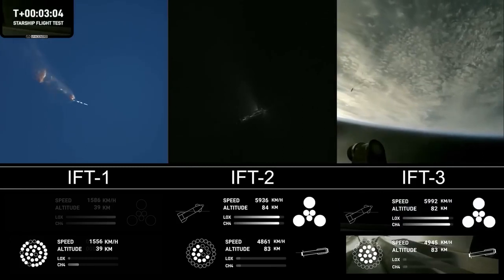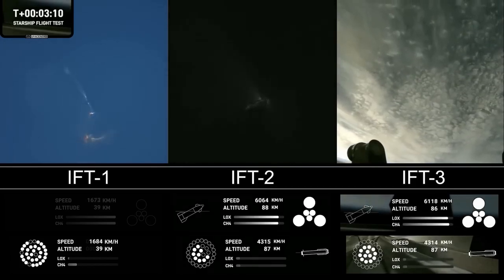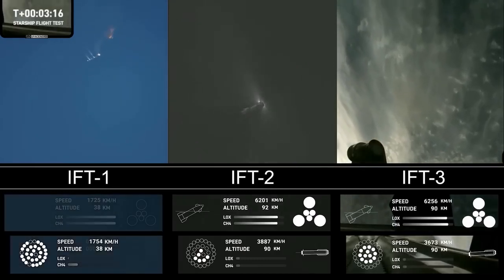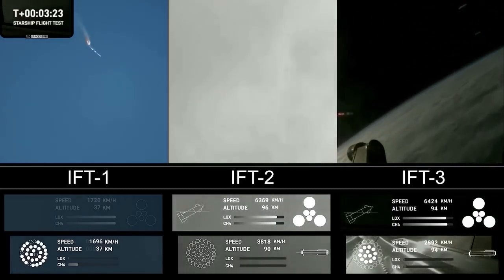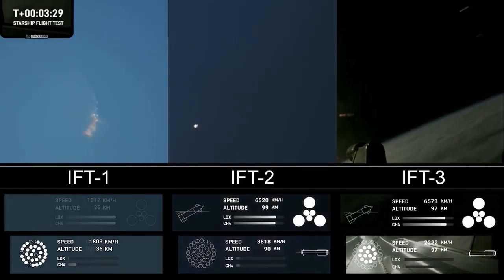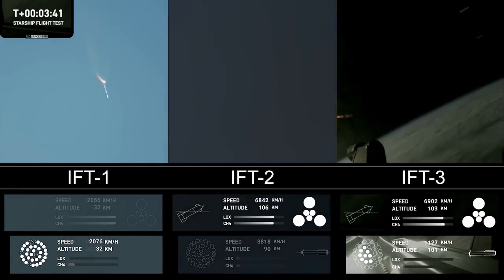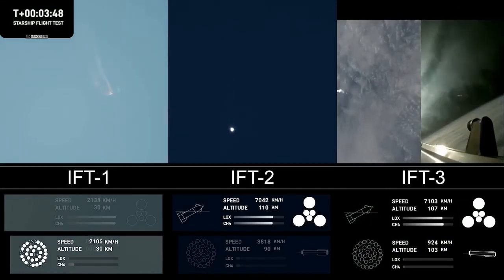Hot staging confirmed. The booster is now making its way back, seeing six engines ignited on ship. We've got a Starship on its way to space and a booster on the way back to the Gulf. These are live views from Starship. Ship avionics, power and telemetry nominal. First stage is currently performing the boost-back burn, expecting that to last about one minute. That boost-back burn propels the booster back towards the coast, taking it to a landing in the waters of the Gulf of Mexico.